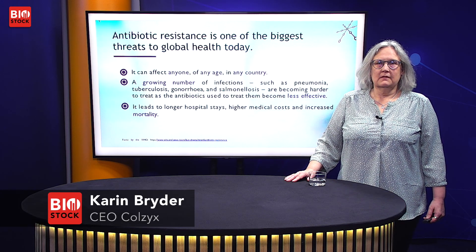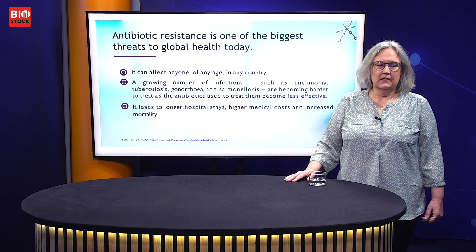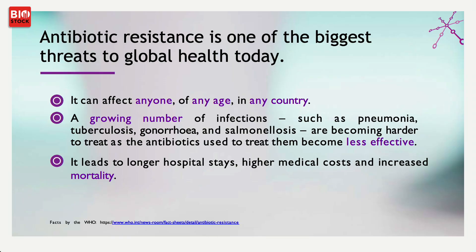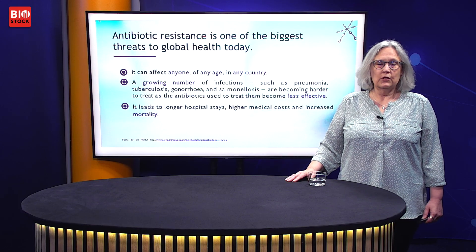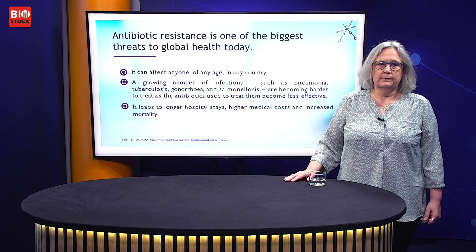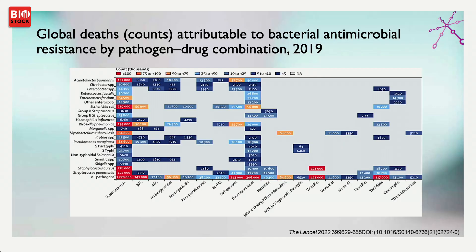Antibiotic resistance is a huge problem in the world today. It affects us all through a growing number of infections where antibiotics don't work anymore. This is a great burden for society and also for the patients that are affected. In 2019, almost 1.3 million people died from bacterial infections with strains that were antibiotic resistant.